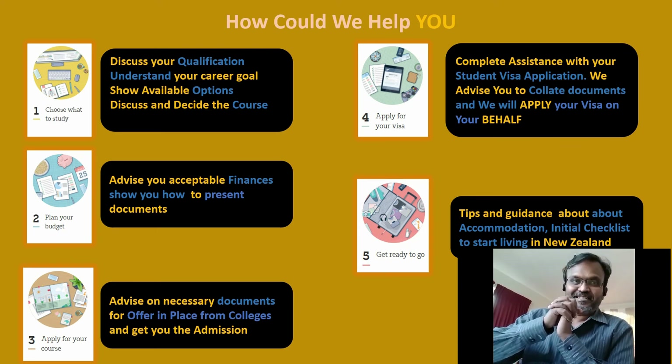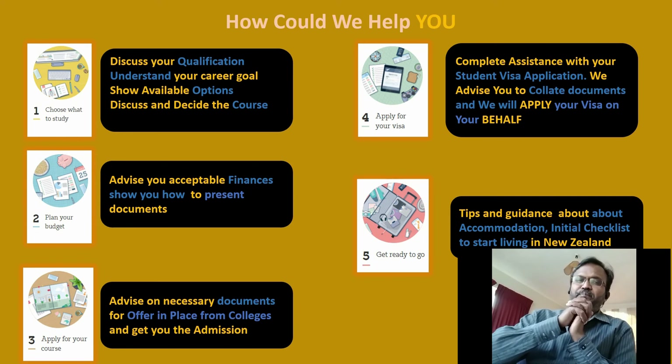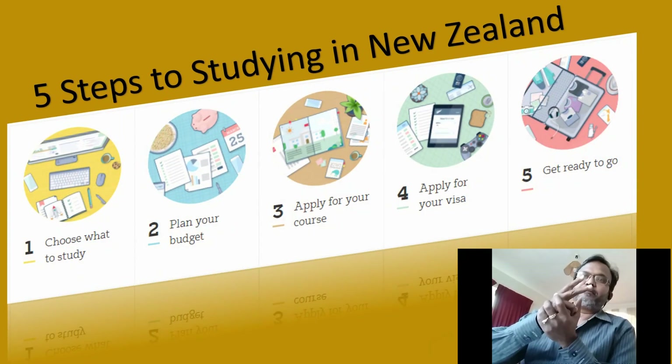The fifth and final step: I will give you tips and guidance about accommodation, an initial checklist, and how to start living in New Zealand. By this stage you'll be excited because you're flying off to New Zealand to start your higher education. To recap, the five steps are: step one, choose what to study; step two, plan your budget; step three, apply for your course; step four, apply for your student visa; and step five, get ready to go.